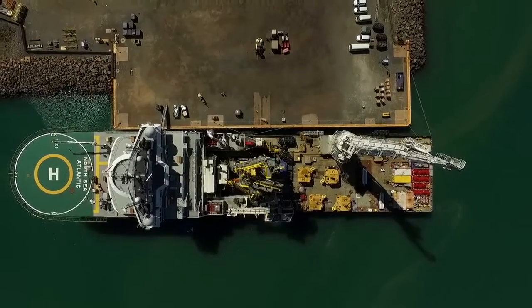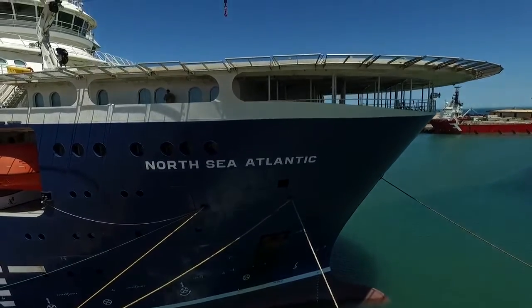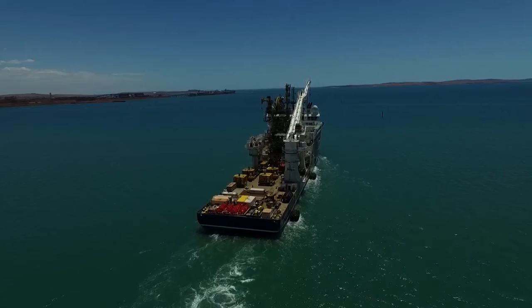On the 8th of February, the construction vessel the North Sea Atlantic set sail. Her destination: the Prelude gas field — a three-day journey.